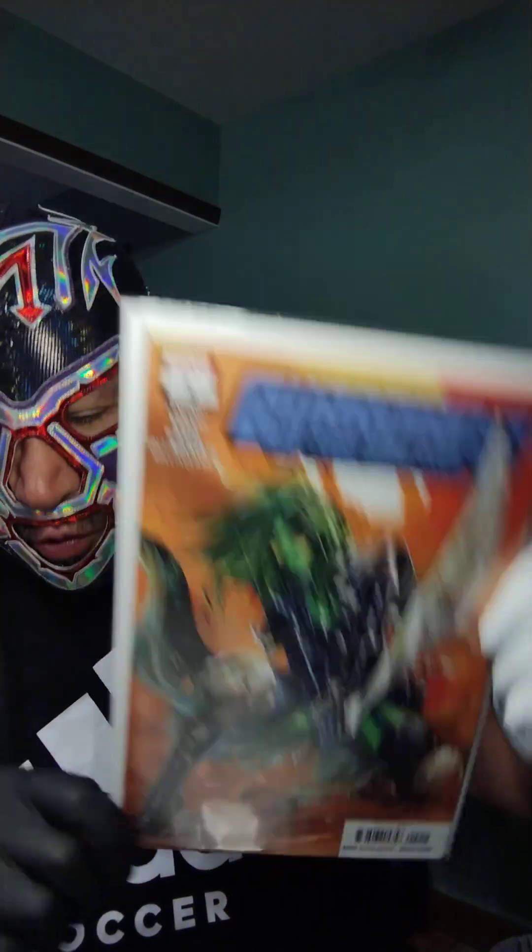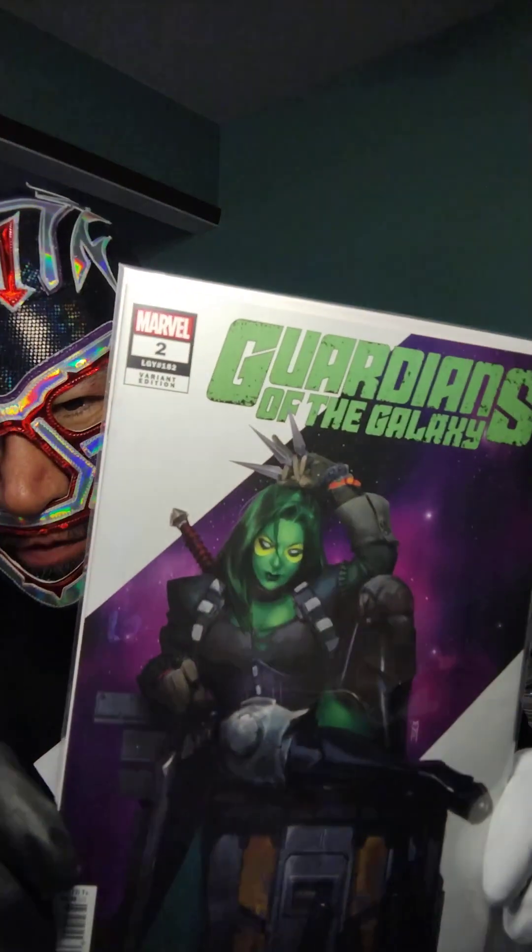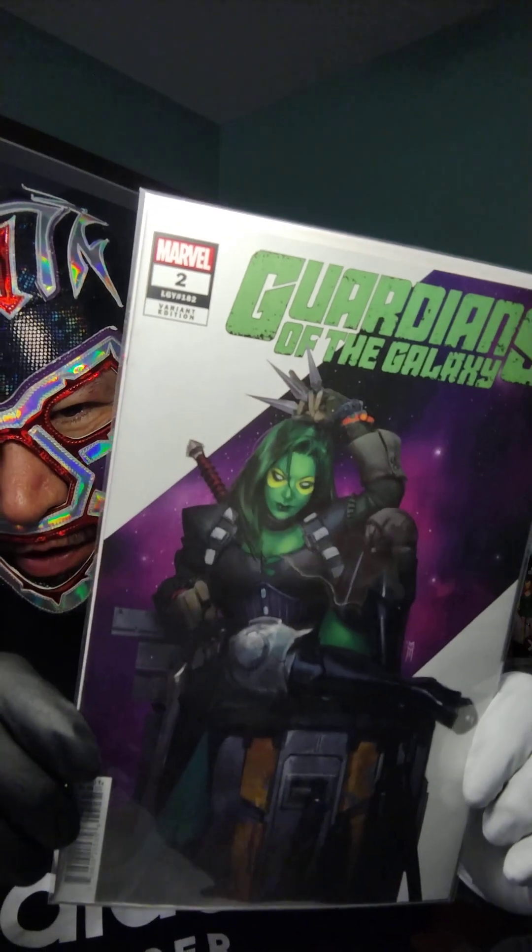Guardians of the Galaxy number two — gorgeous cover of Gamora. I enjoyed it, don't know if I'm going to continue with it. This is a variant issue by Miguel Mercado, showcasing all the beauty of Gamora.